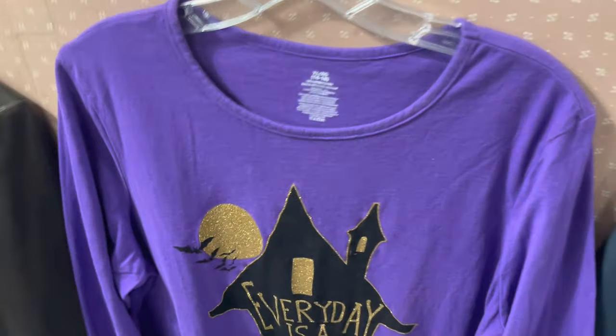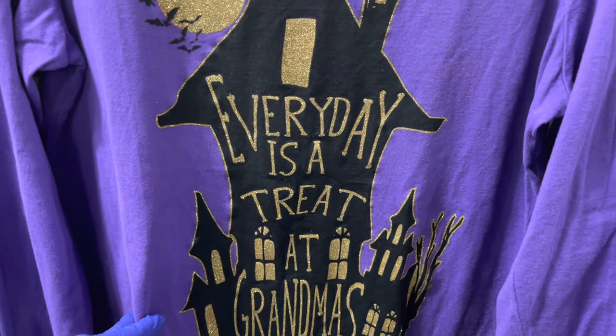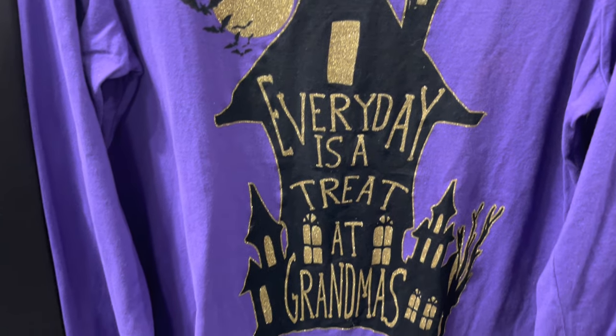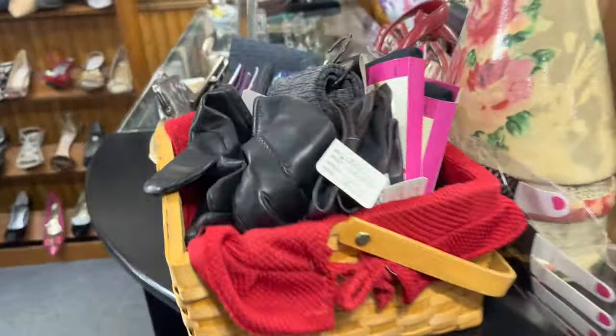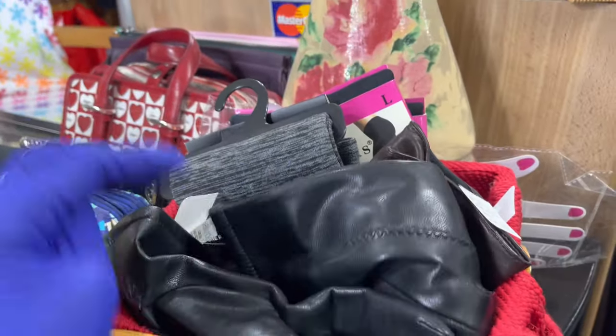Oh my gosh, look at this — 'Every day is a treat at Grandma's.' How cute is that! And we have gloves.